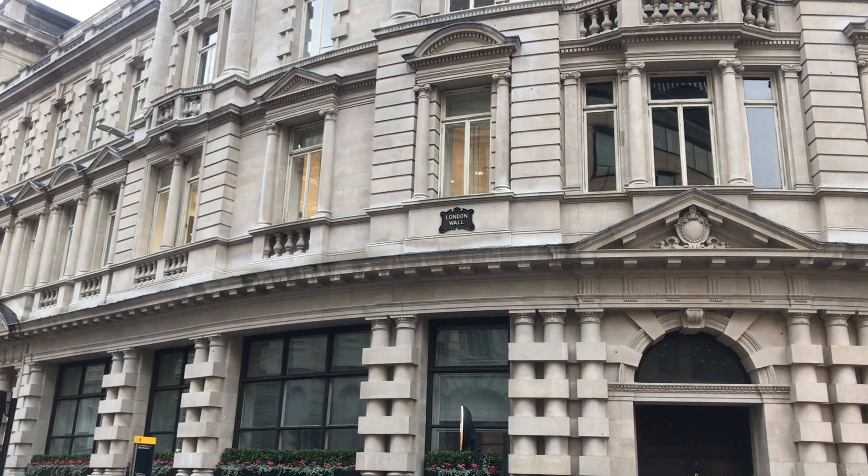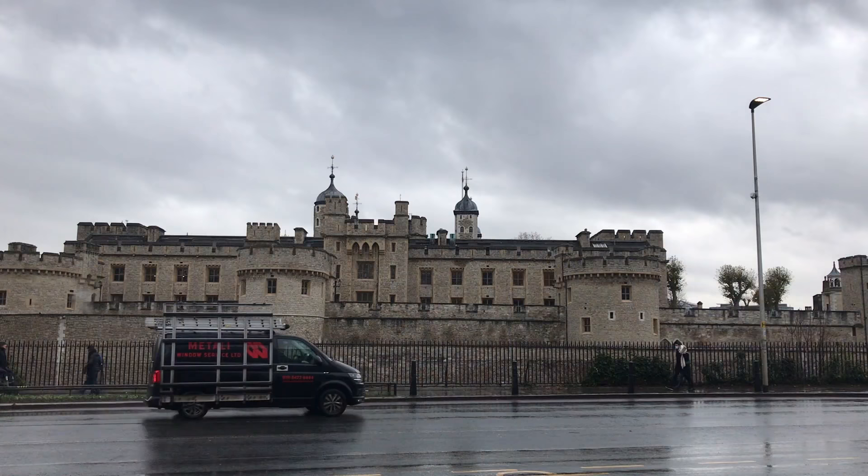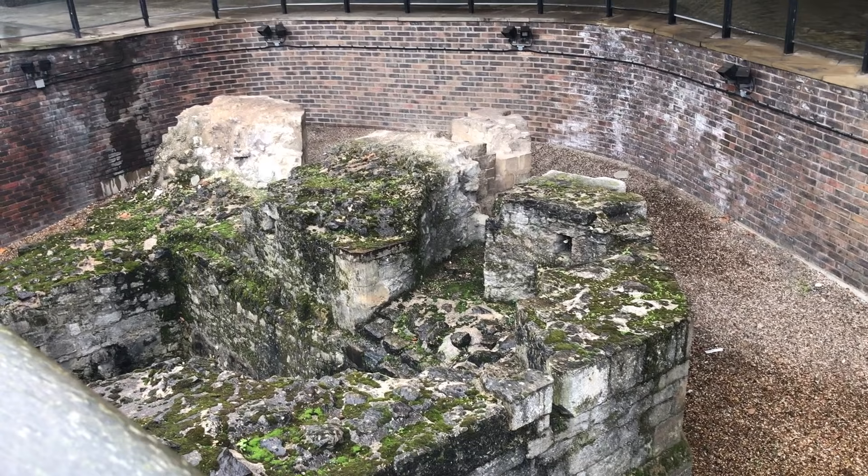The eastern end of the wall was used as the site of the Tower of London. When the Tower was built in 1078, the walls would have been nearly 900 years old, yet they were still a vital part of the city's defences. This ruin here was the base of a medieval gatehouse, and it's likely that there was a Roman gatehouse here before.